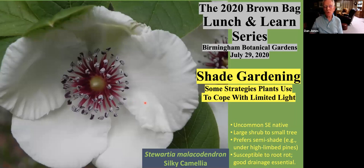It grows more or less as a large multi-stem shrub, or can also be pruned to a single trunk tree. It prefers semi-shade conditions, particularly under higher-limb pines. If we look at the flower, it's one of the more beautiful ones, with bright stamens with their purple filaments and bluish anthers. So it makes a great understory tree.